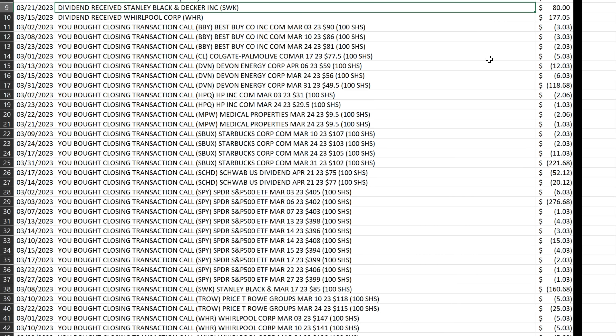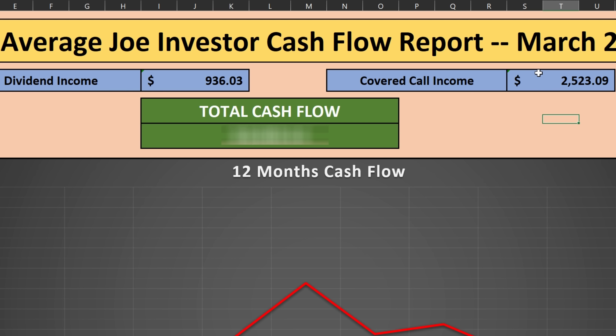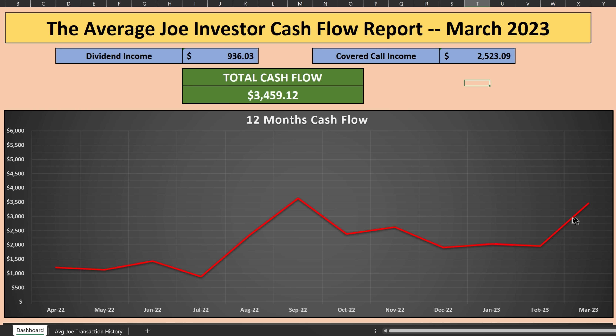All of these transactions are tracked to get a netted total option premium. The total covered call income was $2,523.09 for the month. When you factor in both the dividend income and the covered call income, my total cash flow is $3,459.12 for the month — just barely making second place on my historical cash flow.